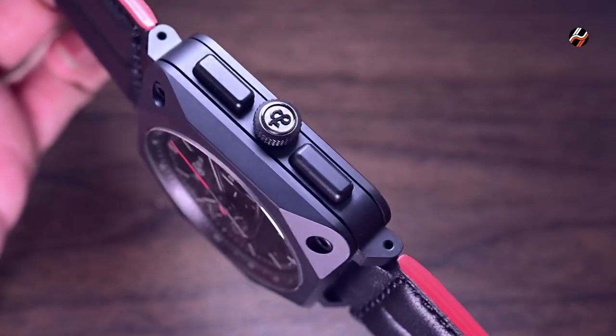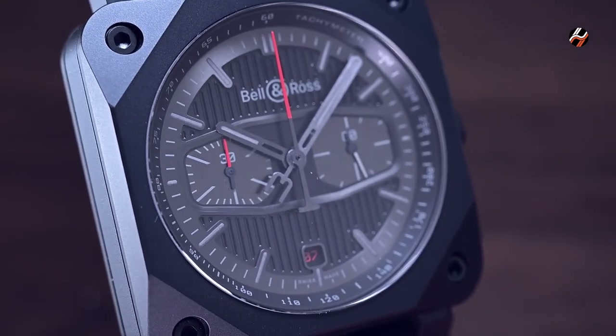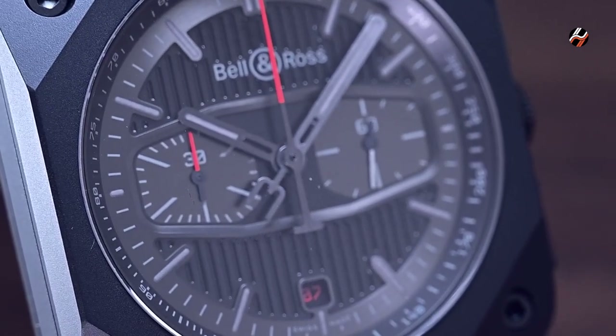The dial itself comes inspired by the instrumentation panel on a motorcycle, with details like the red hands for chronograph seconds and minutes that denote the same function.